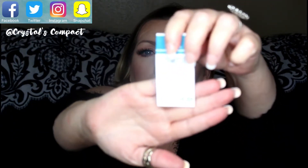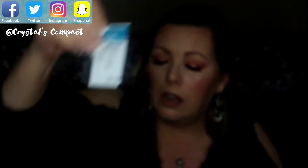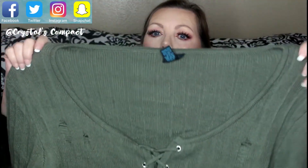It retails for $29.99 and I got it for five dollars — yes, that's right, five dollars. You can't really complain about that!